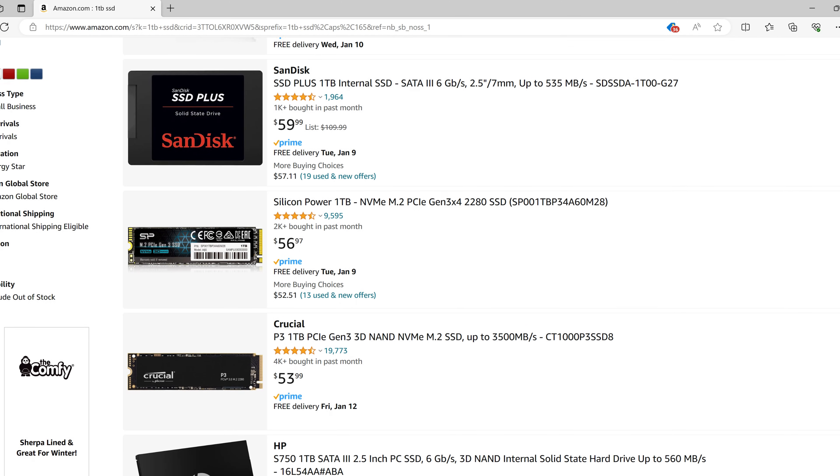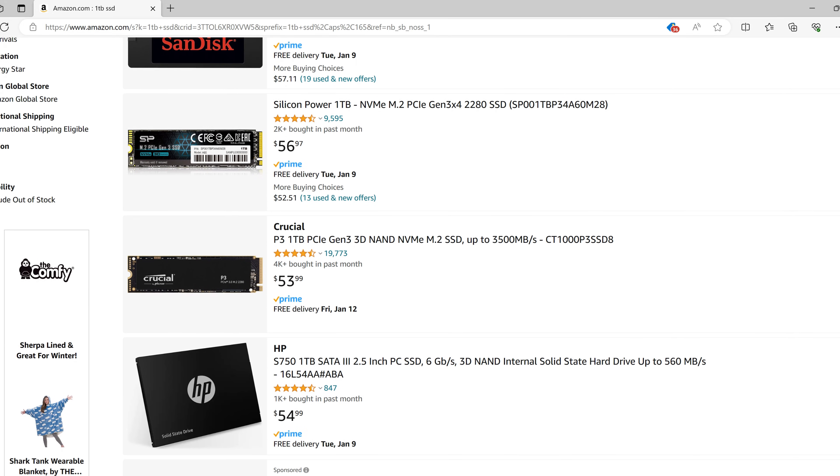Basic users building an entry-level gaming PC or a casual system for word processing, web browsing, or sending emails won't need nearly as much storage. You could easily opt for an affordable 256 gigabyte or 500 gigabyte drive and upgrade as you need more space. Storage devices are one of the easiest components to add to your system — adding another drive is usually as simple as installing it and formatting it. As a general rule of thumb, one terabyte of space should be enough for most users, at least to start out with.